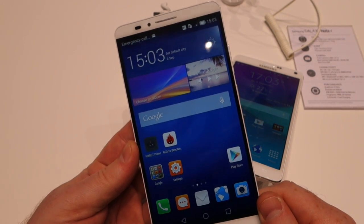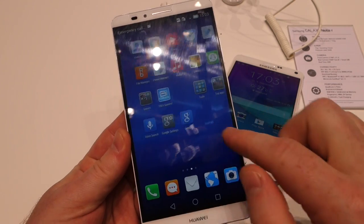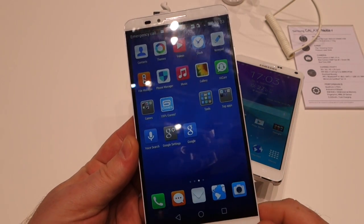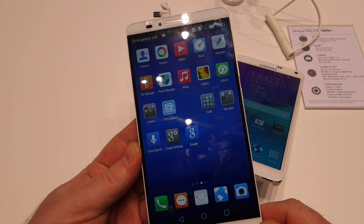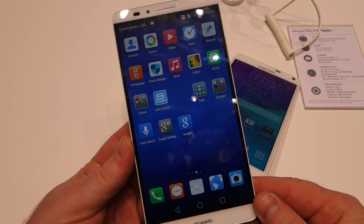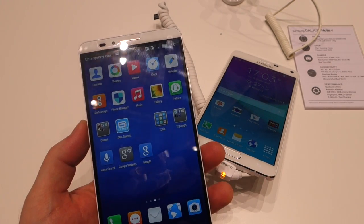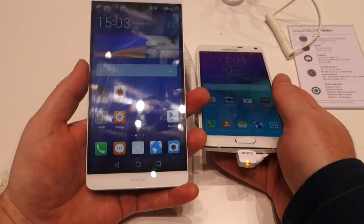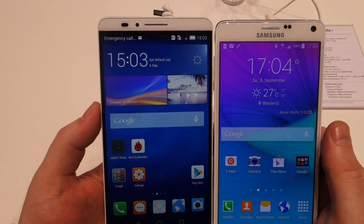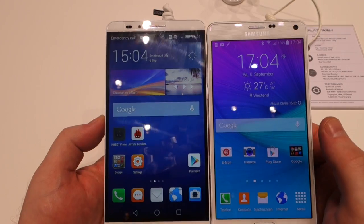The Kirin 925 is an octa-core chip using ARM's big.LITTLE architecture. It has four Cortex-A15 cores clocked at 1.8 GHz and four smaller low-power Cortex-A7 cores clocked at 1.3 GHz. We haven't had much chance to really test performance on these, but I'm going to guess that the Snapdragon will outperform the Kirin. We haven't had time to benchmark them properly.